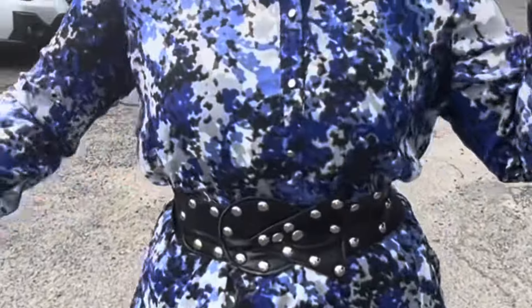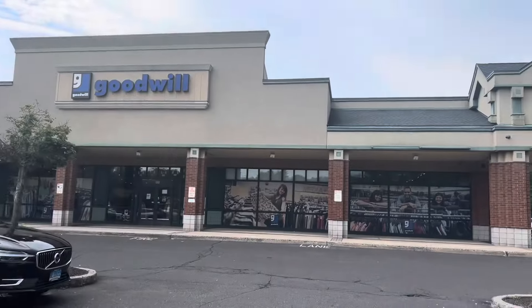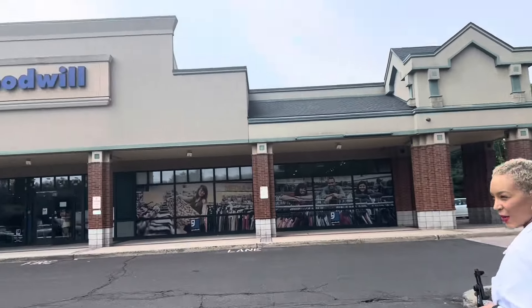Alright, y'all ready? Outfit of the day — bam! Y'all, you ready for Goodwill? Yes, ma'am. Bring it on.